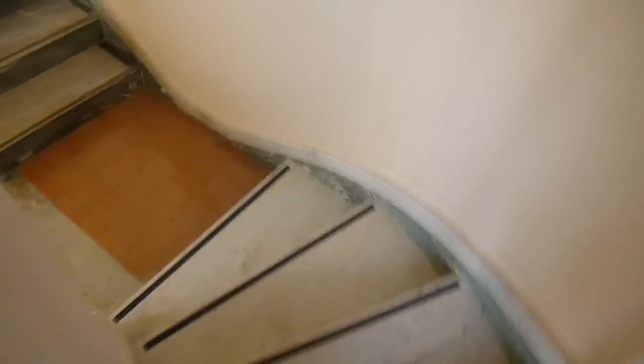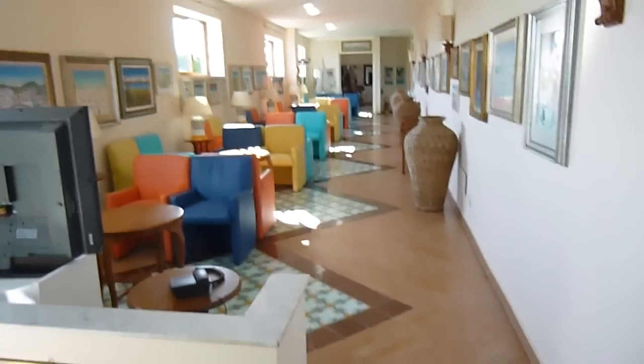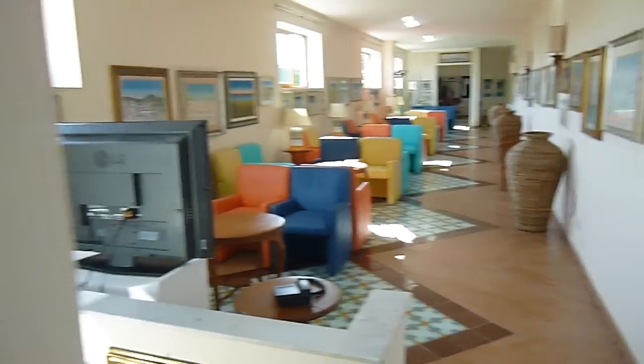Let me show you one of the lounges — just one of the lounges in the hotel. There's a big telly — perfect for football. And of course there's the terrace again.